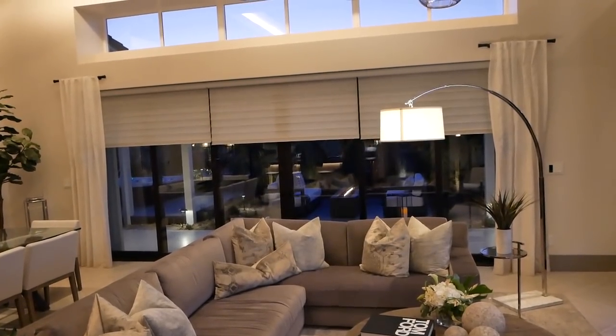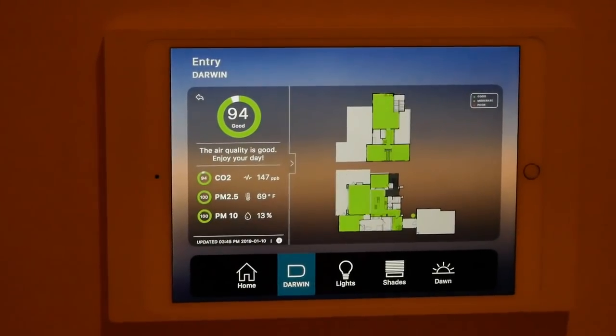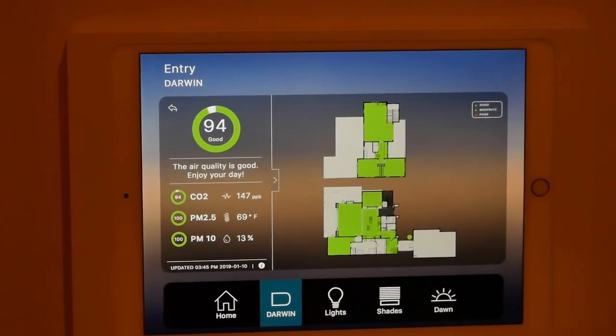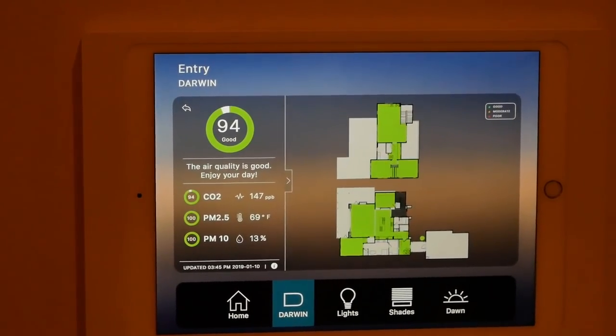This also has a really cool thing called the Darwin program, which basically powers the brain of the home. It allows you to look over each climate in your home, make sure that there's no bad things in the air, and filter them out if need be. It's really great just how it all works seamlessly together.